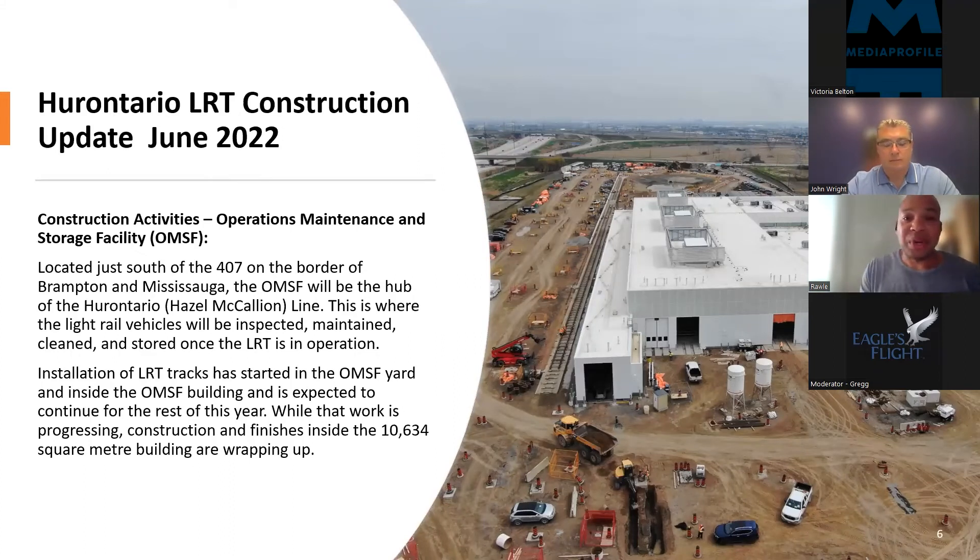Another major structure: we're on track to complete the Operations, Maintenance and Storage Facility. This facility will house and maintain the light rail vehicles. It's located just south of the 407 on the border of Brampton and Mississauga, and will be the hub of the Hazel McCallion line. This is where the light rail vehicles will be inspected, maintained, cleaned and stored once the LRT is in operation. A milestone we hit this year is starting to install actual tracks at the OMSF, and the OMSF is on track to be completed this year.